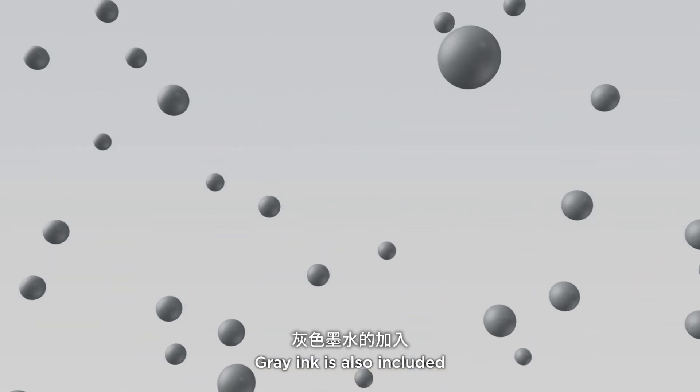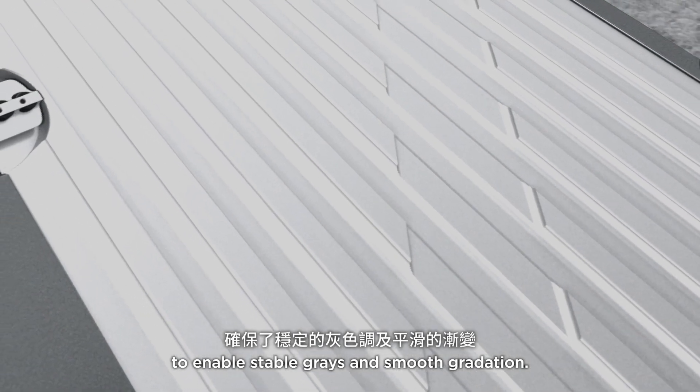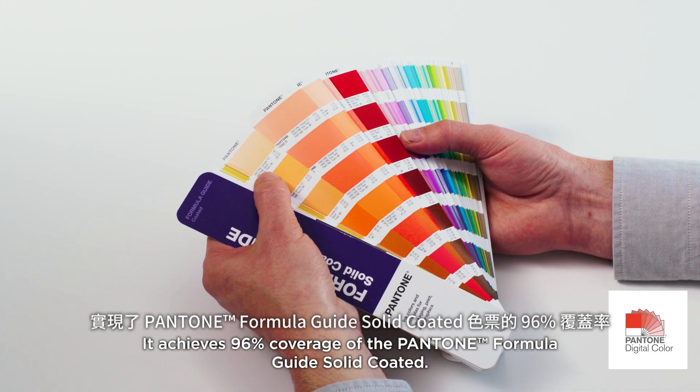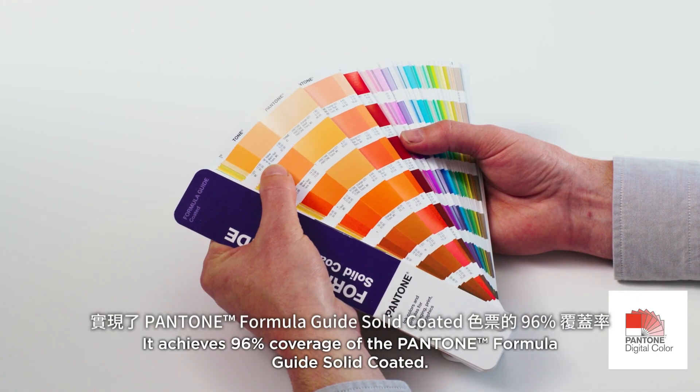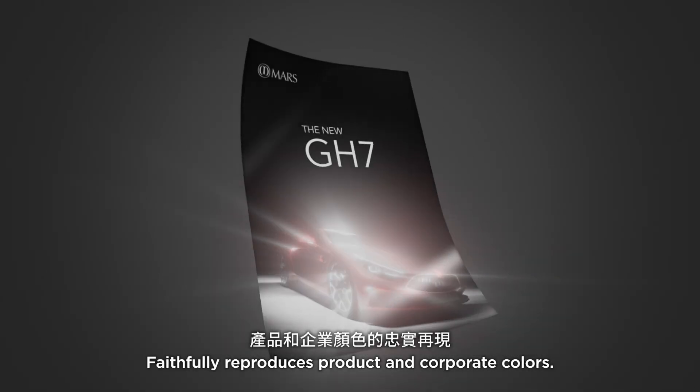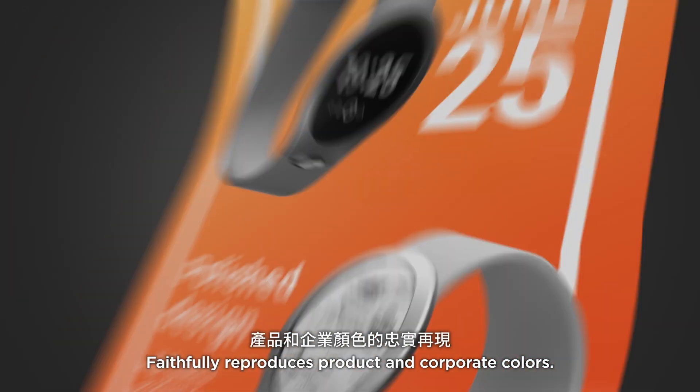Grey ink is also included to enable stable grays and smooth gradation. It achieves 96% coverage of the Pantone Formula Guide Solid Coated, faithfully reproducing product and corporate colors.